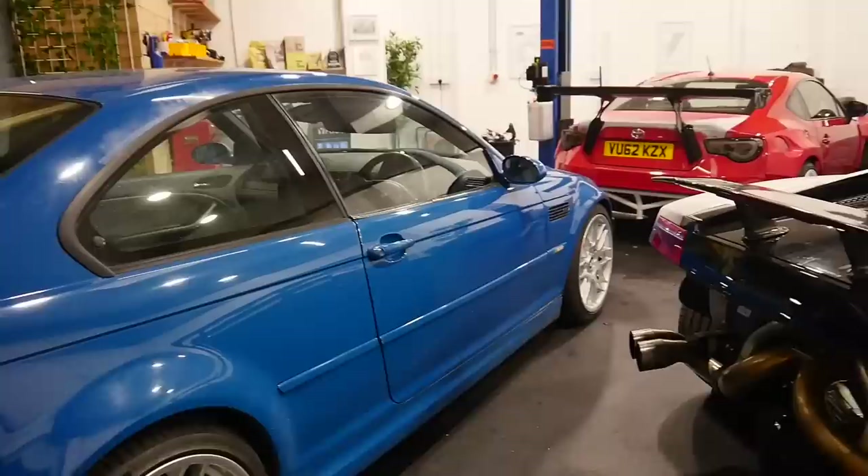Nothing new on the interior — I still haven't got my heated seats, but hopefully in the future we'll be able to retrofit them. Let's go look in the unit and see what's new.